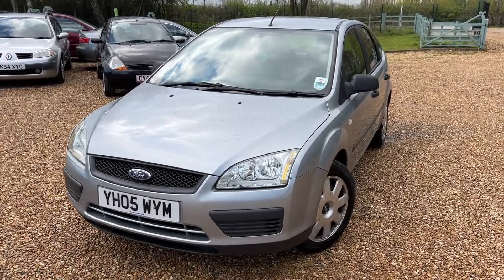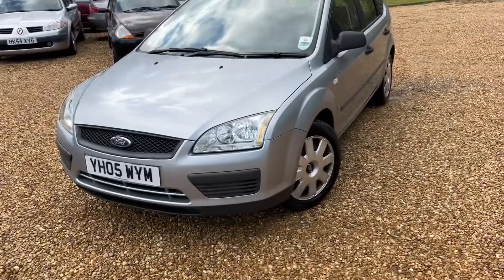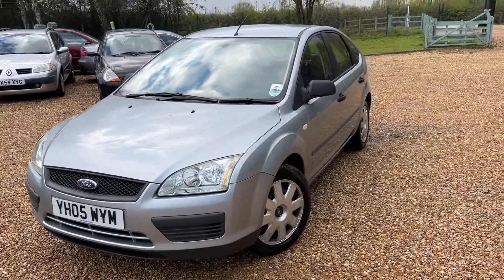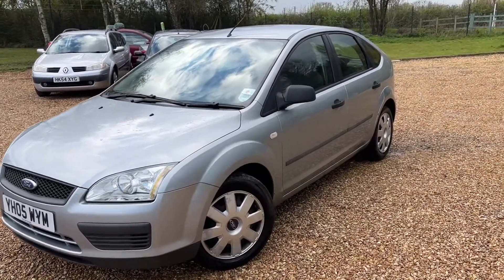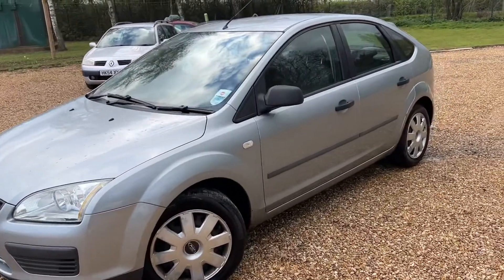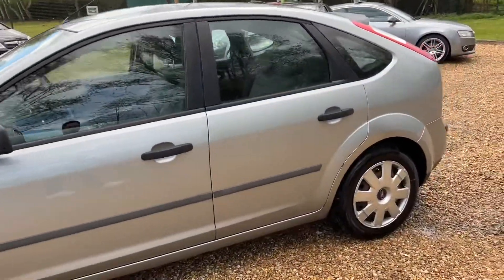Good afternoon, it's Steve Irving from Stings Car Sales and today, just before home time, I've got a Ford Focus 2005 1.6 petrol. Got about 140 on the clock. I'm pretty sure this one's going to have a new MOT. Obviously, they're all bit serviced, etc. PDI checked before they go.